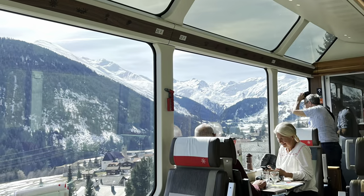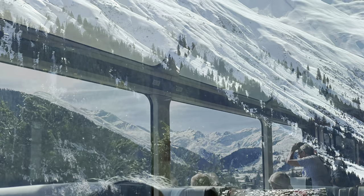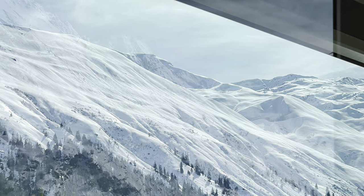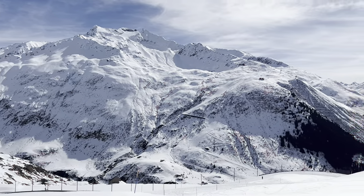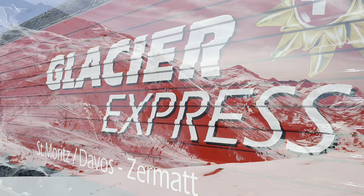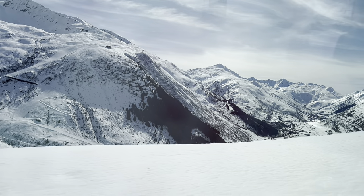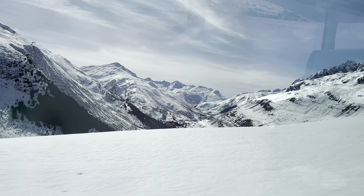Here are the panoramic windows inside the Glacier Express — it was beautiful. We had a full course meal on the train. It was a six-hour ride from Chur to Zermatt, which was our final destination, but the six hours honestly flew by. They make a pit stop midway through so you can take in all the beautiful views and breathe in the fresh air. The mountains were just so majestic. We took some family photos and then we arrived in Zermatt.